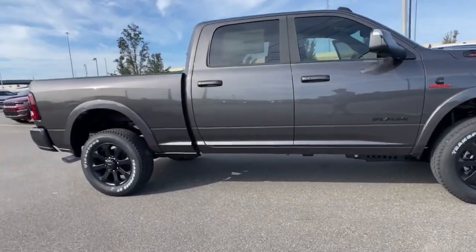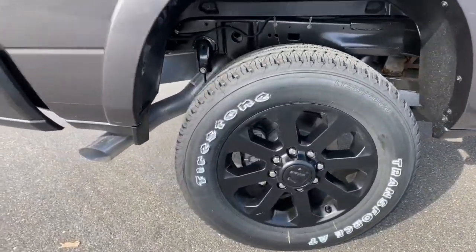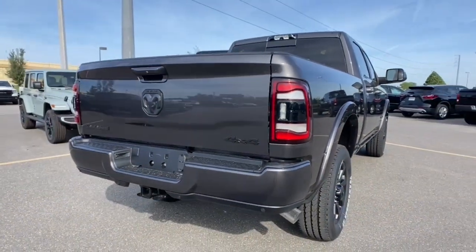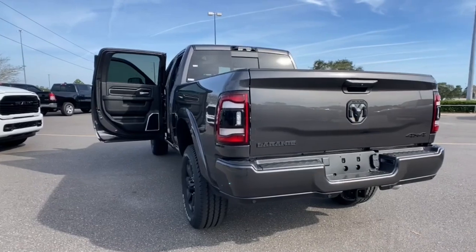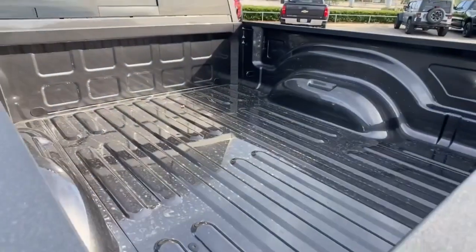Keyless entry, backup camera, heated mirrors, woodgrain interior trim, remote engine start, keyless start, power passenger seat, satellite radio, fog lamps, premium sound system. Don't take risks in a truck that's not up to the task. Get the Ram 2500 and power up.